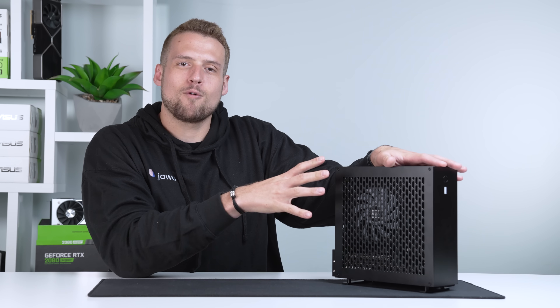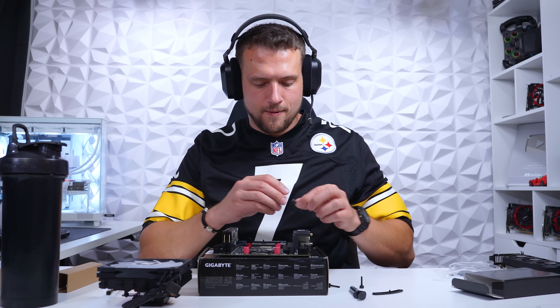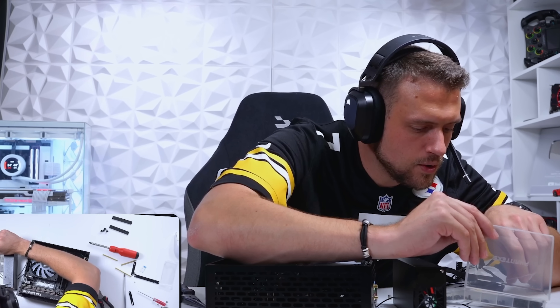The final product of this small form factor gaming PC looks great and it plays games like an absolute champ, but oh my God, did this build give me some problems. I built this PC during my Twitch live stream and I don't think I've ever publicly swore as much as I did while building this PC.